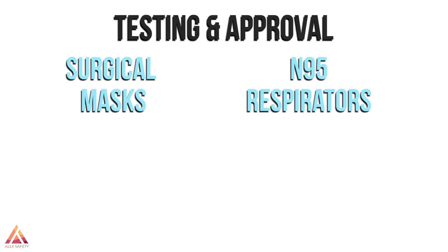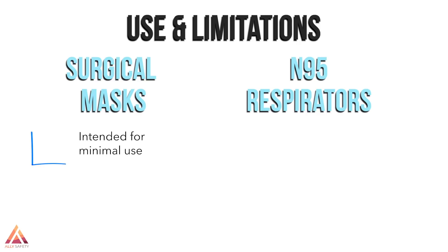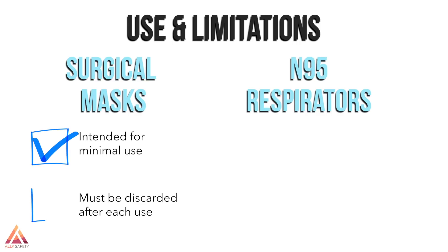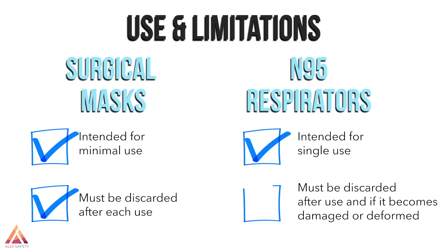For a surgical mask, testing and approval is provided by the U.S. Food and Drug Administration, along with ASTM consensus standards. The FDA regulates N95 respirators that are intended for use in health care settings, along with NIOSH. A surgical mask is intended for minimal use and needs to be discarded after each use. While this is also the guidance for N95s, an N95 respirator also needs to be discarded if it becomes damaged or deformed and no longer provides a tight seal.